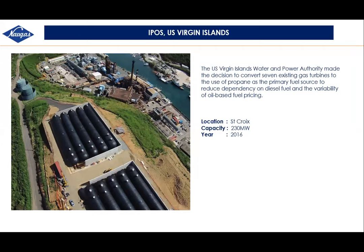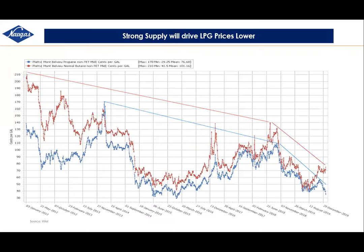A sister company of NAVgas has a facility in the Virgin Islands called IPOS, where they switched seven existing gas turbines to use propane as a primary fuel source. The question is, why would people want to switch to propane? From 2012 to 2019, the price has been constantly falling. As supply increases, prices will also begin to drop. US fracking has generated reliable long-term supply, which is beneficial to switching to this as an alternative for power generation.